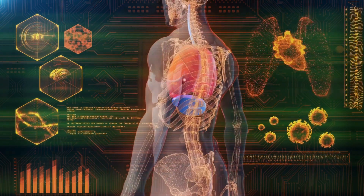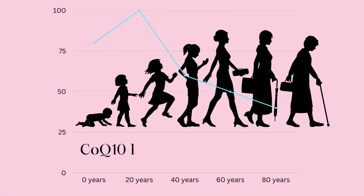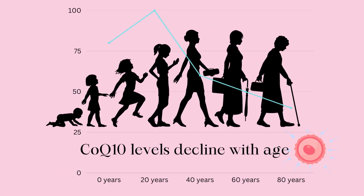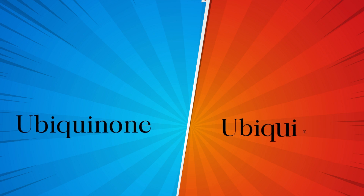Mostly, we create enough CoQ10 to meet demands, but as we age, our CoQ10 concentration in parts of the body, including the female eggs, declines. CoQ10 exists in two forms: ubiquinone and ubiquinol.